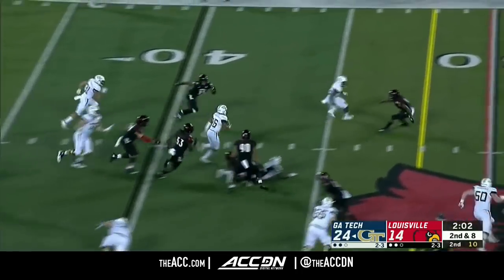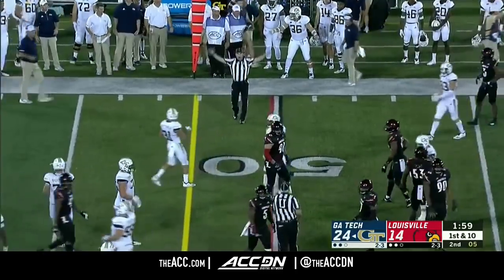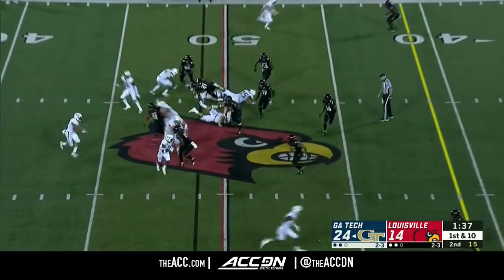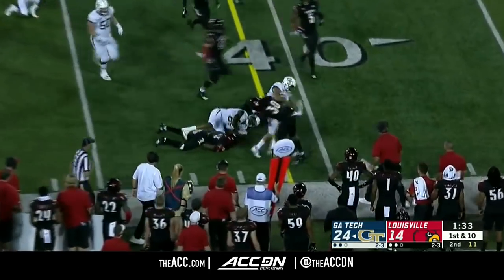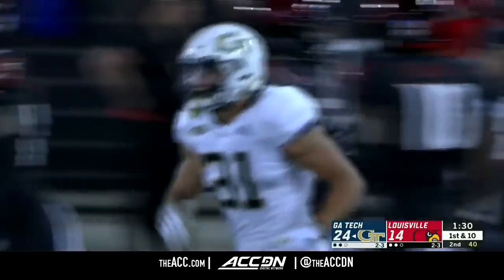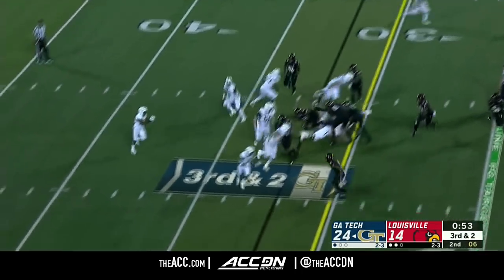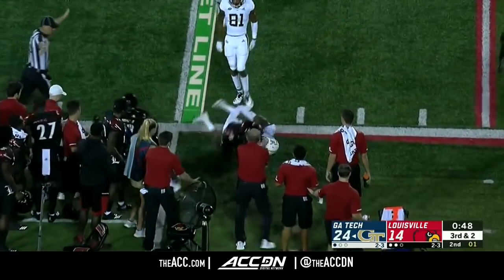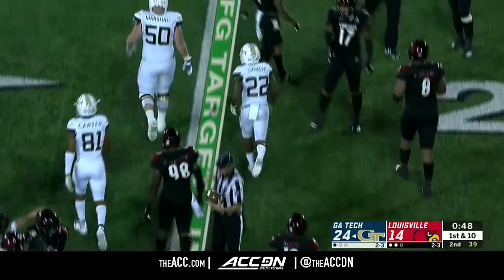Marshall spins, turns it upfield, good run, first down out to midfield. The Georgia Tech quarterback will pitch it out near side. Nathan Cottrell, good run, and that's another first down to the 40-yard line of Louisville. The pitch. First down, and he gets to the 25, the 24-yard line.